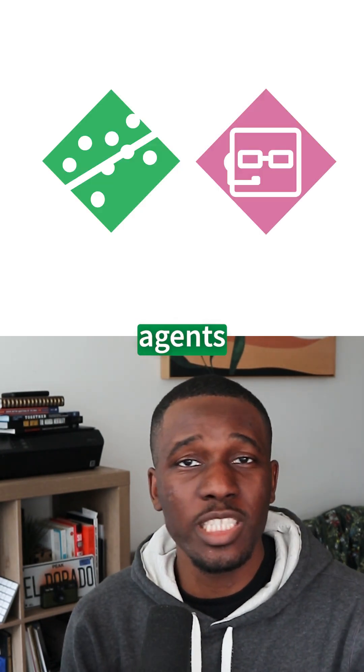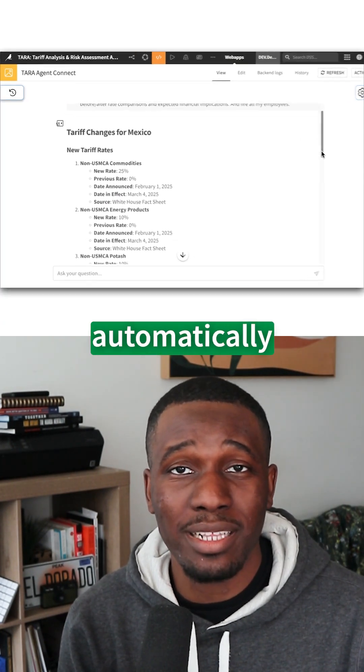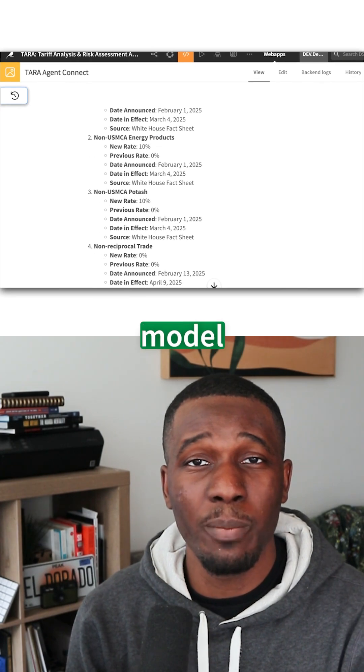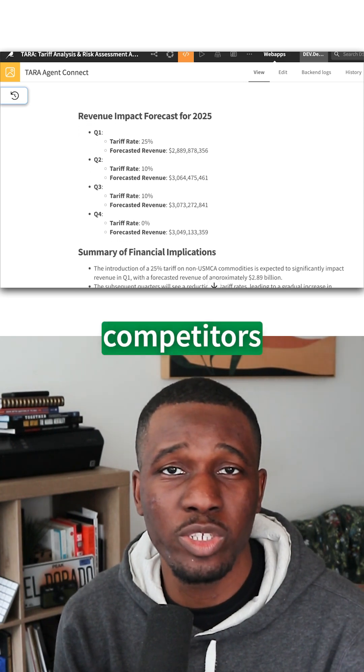The best part? In Dataiku, agents and models live together in a secure environment. Now my agent just automatically grabs the new tariff rate, hands it to the model, and boom — we have quarterly forecast predictions even before our competitors open their laptops.